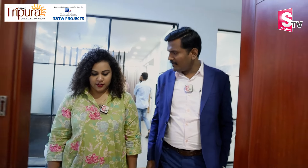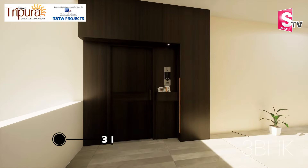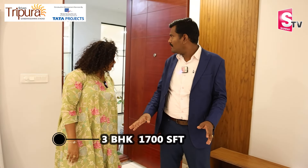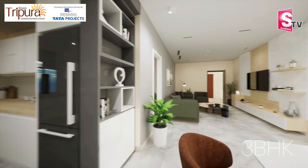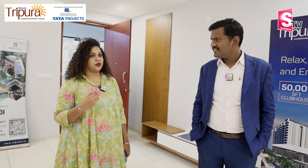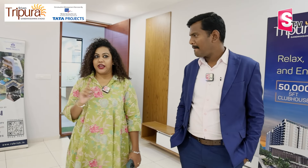This is our 3BHK model flat. The main door leads into the interior. We have a luxury size unit — the model is 1700 SFT. This is the west-facing model flat. The basic 3BHK is 1750 SFT and it is 1700 SFT. It has very good door quality, windows, spacious ventilation, and east and west orientation.